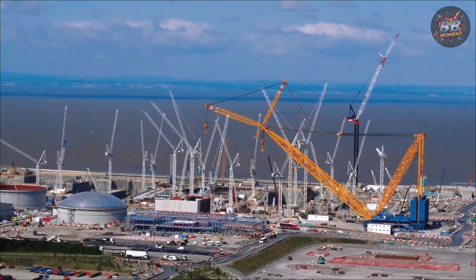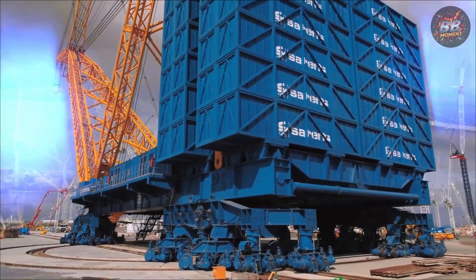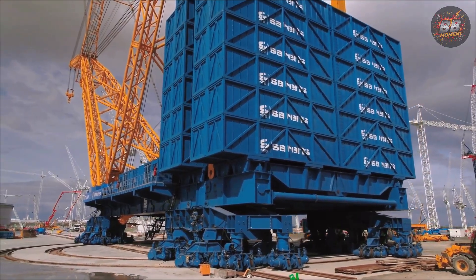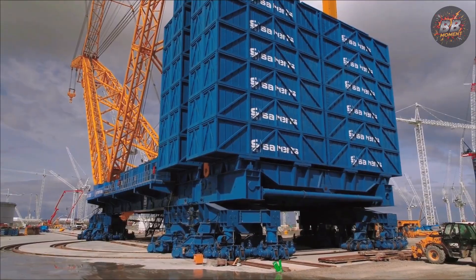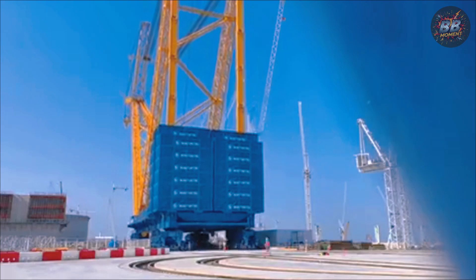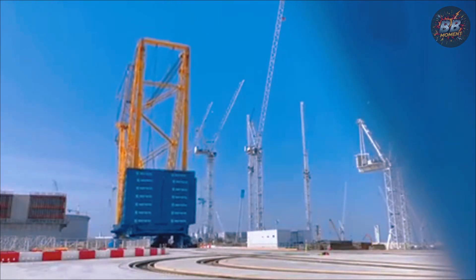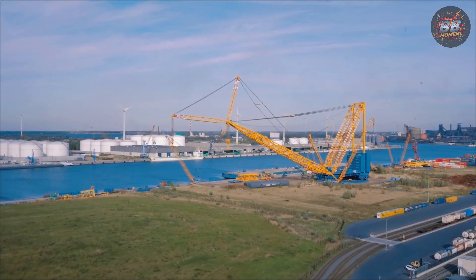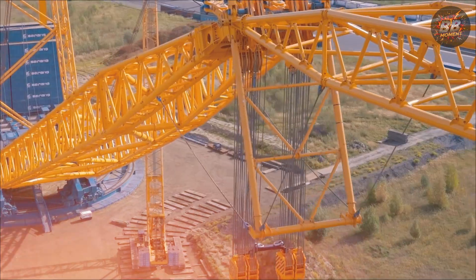Bridge sections, whole refinery stacks — it shrugs them off. I was there when it picked up a 2,000-ton bridge span like a sandwich off a plate. There wasn't a single groan of protest — just movement, commanded with elegance. Standing next to it felt wrong, like I wasn't supposed to be that close to something so powerful. They say machines don't have soul, but this one listens.